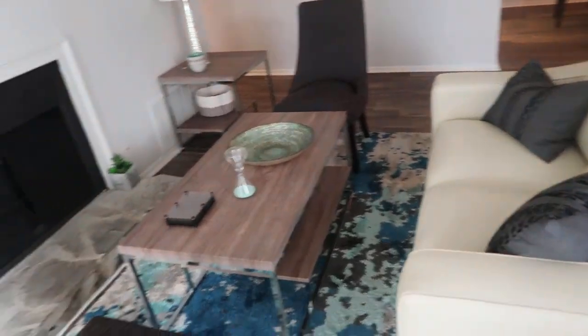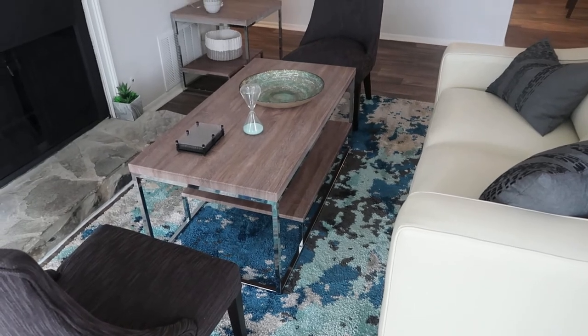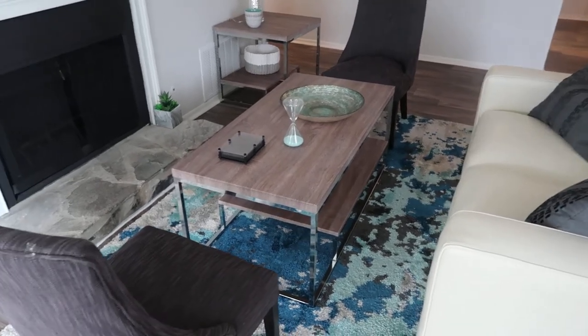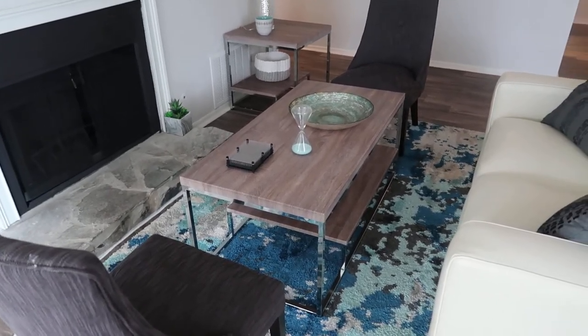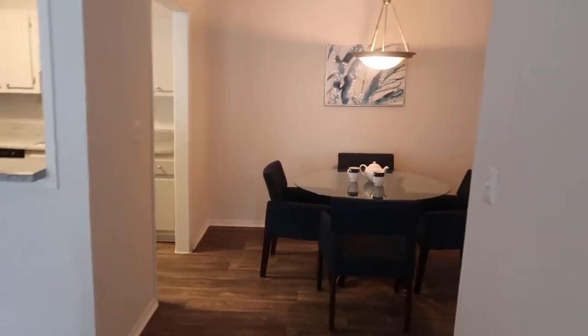Back in the living room area, as you can see how it's decorated, you can add an area rug or a different type of flavor — whatever you want to add to make it your home.